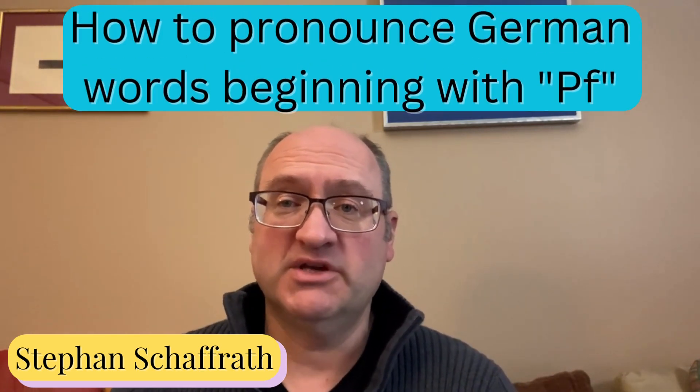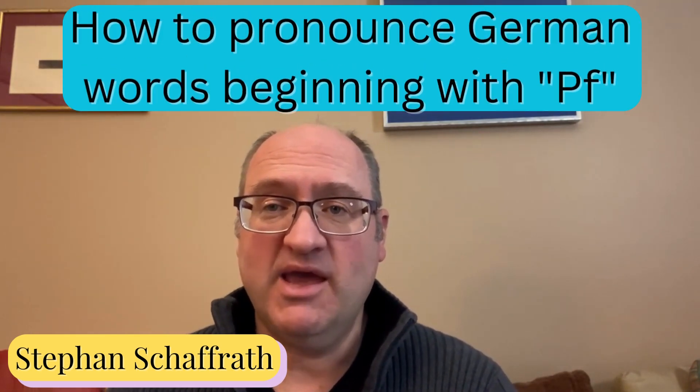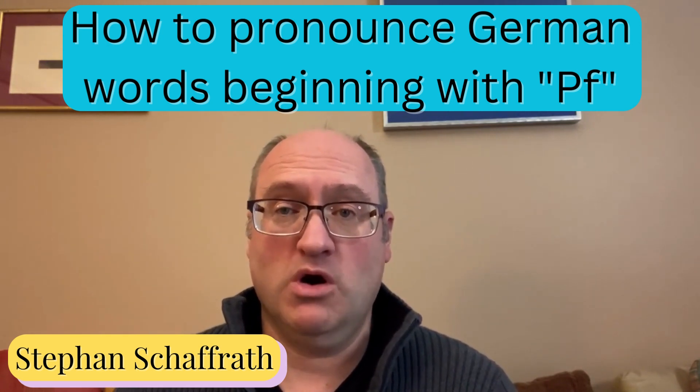Hello, Stefan here with another subscriber request video, this time about how to pronounce the letter combination P-F in the beginning of German words.